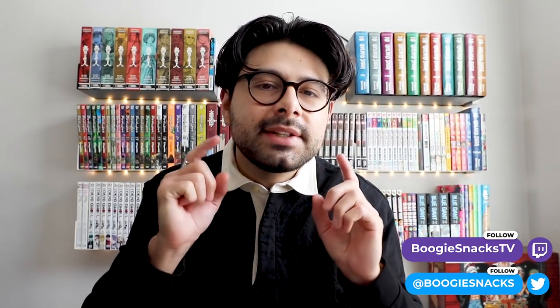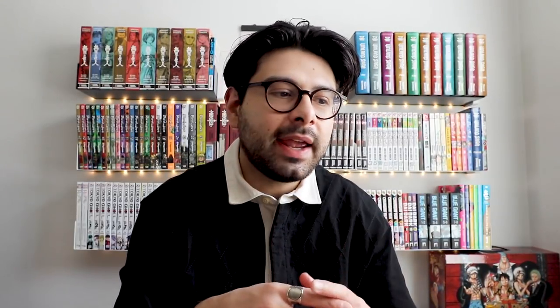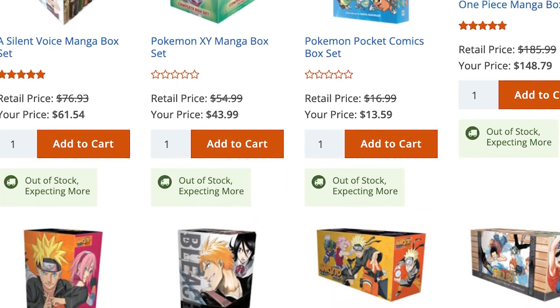My name is Boogie Snacks, you can call me Boogie. In today's video, not only are we going to go over all of the box sets I currently own in detail, we're also going to go over a few of the boxes I'm in the market for for the rest of 2022. Box sets are such a fun way to collect manga, and over the last year and a half I just haven't been able to find the ones I wanted in stock — but those times are quickly changing with my recent purchase of the Claymore box set.